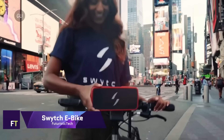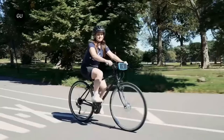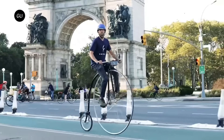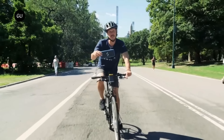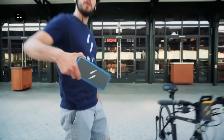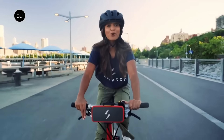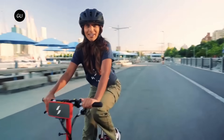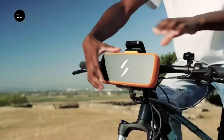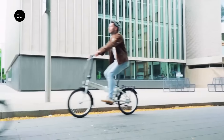Switch eBike. The Switch kit is a revolutionary product that can turn any bike into an eBike in minutes. It consists of a lightweight and compact battery pack that attaches to your handlebars, and a motorized wheel that replaces your front wheel. The battery pack has a built-in display that shows your speed, battery level, and power mode. You can choose from five levels of pedal assist, or use the throttle for a boost when you need it.